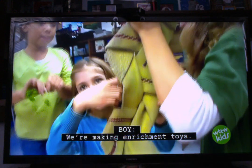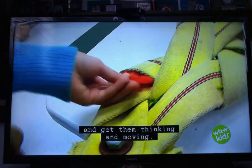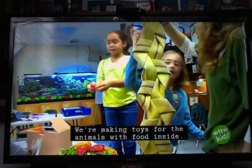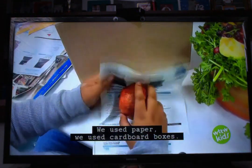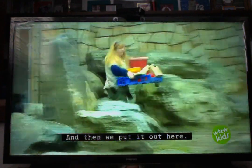We're making enrichment toys. These toys challenge the zoo animals and get them thinking and moving. We're making toys for the animals with food inside — we use paper, we use cardboard boxes, and then we put it out here.